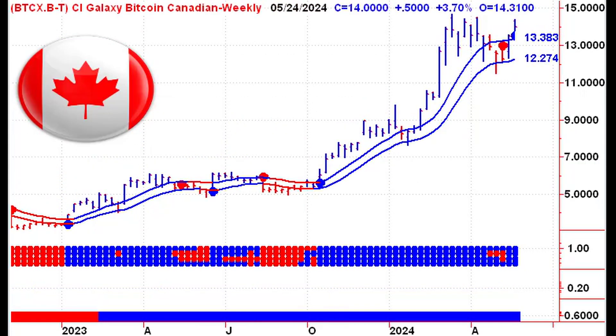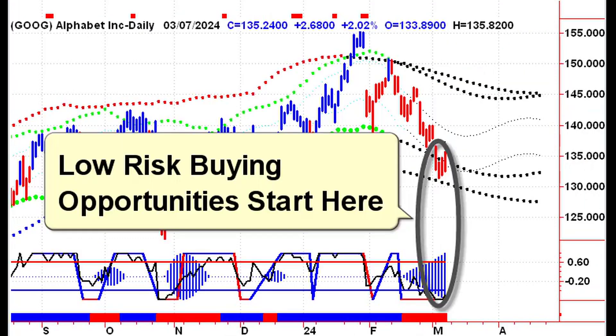Whether you're a novice or an experienced investor, the uptrend equips you with the tools to predict market trends, set precise price targets, and make informed decisions.